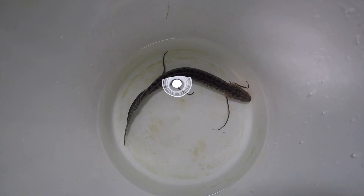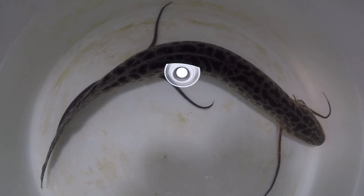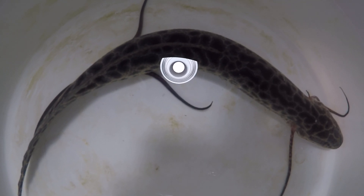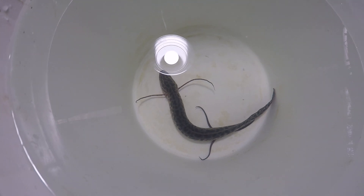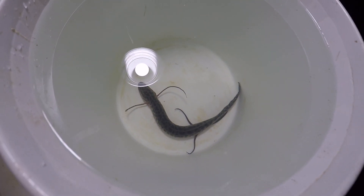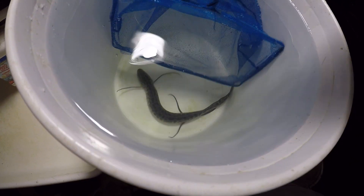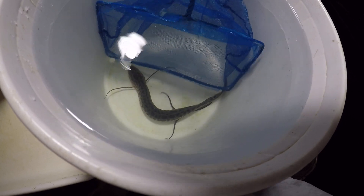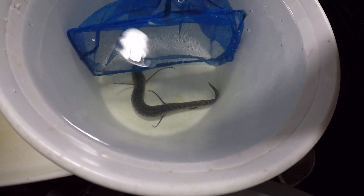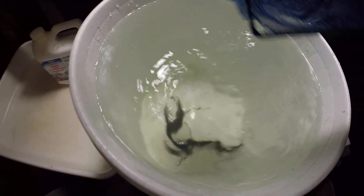Slowly acclimating it. We're done acclimating and we prepared a section for this lungfish. I'm gonna try and put her in there — that is a bit too big. I'm gonna try and put her in that section.